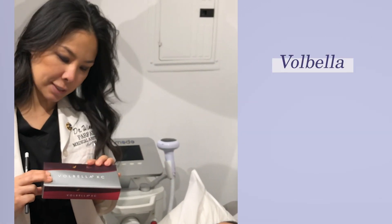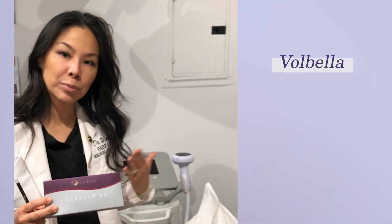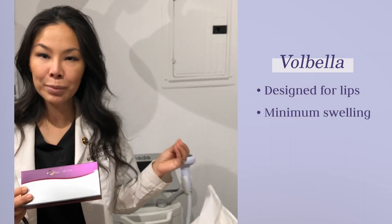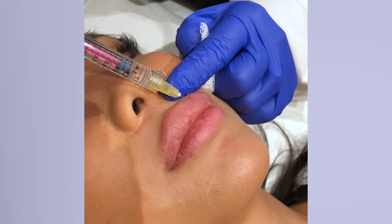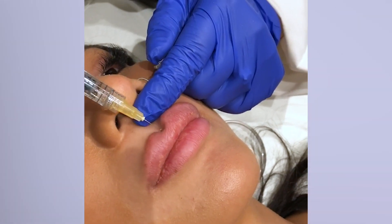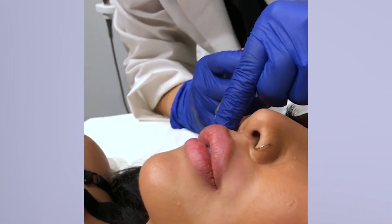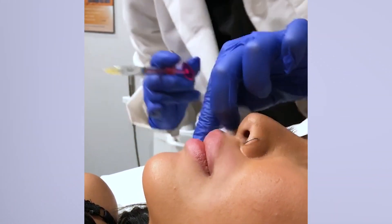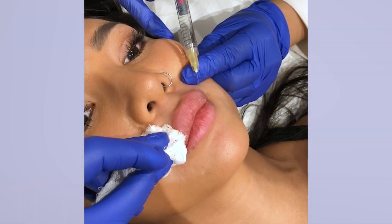So we're going to use Vabella today. Vabella is a newer Juvederm family product, cross-linked differently from old Juvederm, so it's supposed to last longer and it's designed for lips. It has minimal swelling and lasts about a year.